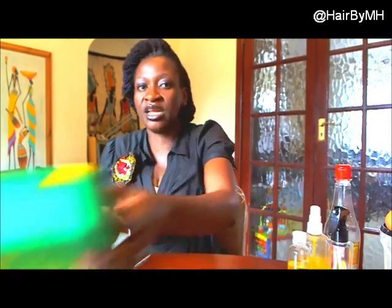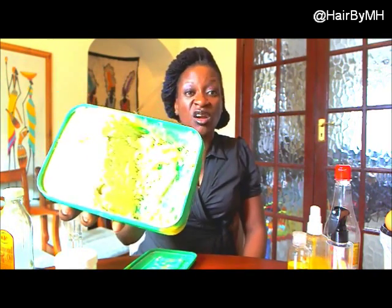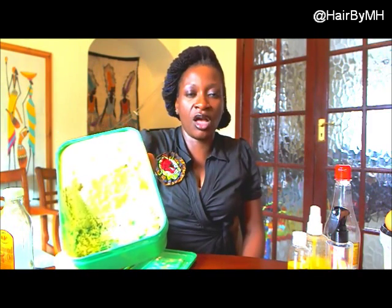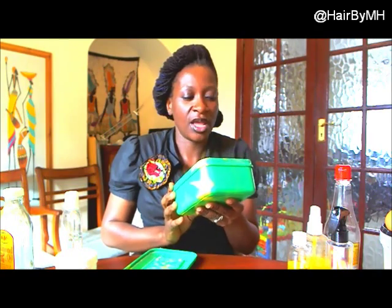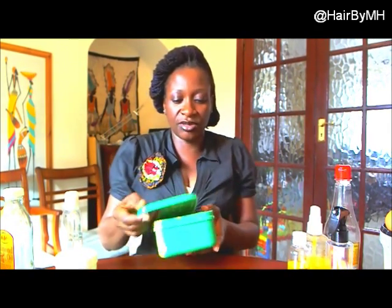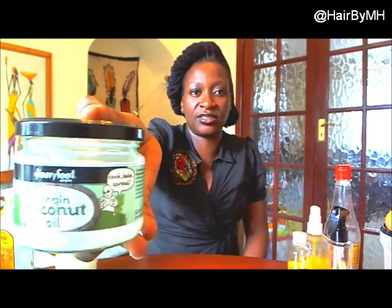Something else I use — and I'm lucky I have contacts in Ghana, Sierra Leone, and Gambia — is shea butter. I love shea butter. This is my organic shea butter from Sierra Leone, but I've also got it from Ghana and Gambia. In winter with the radiators on, I'd melt some on the radiator, add a little water, and start mixing. I use shea butter on my skin and my hair all the time.